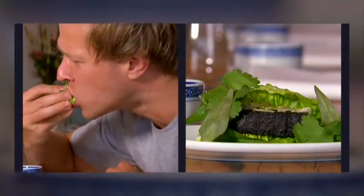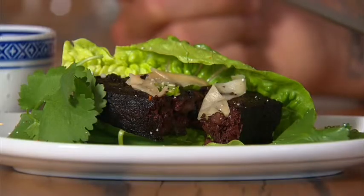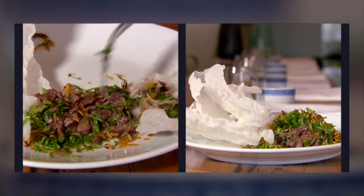Like the Vietnamese blood pudding served with ginger and herbs in a light cos lettuce. That tastes nothing like blood — they may as well just call it awesome pudding. That is really tasty. And that's not all.